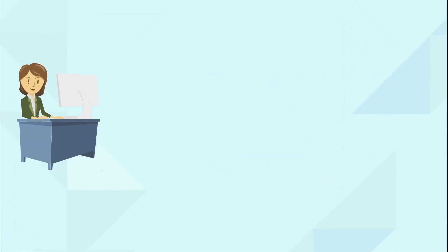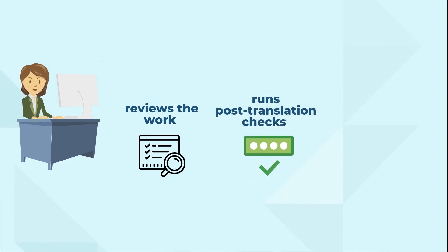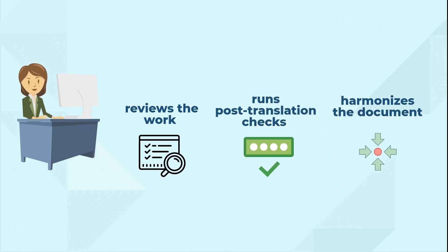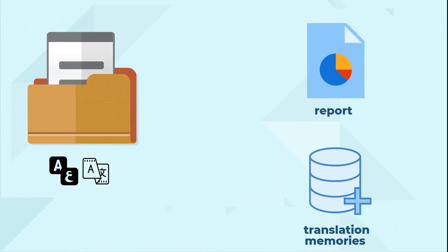The project manager at Capstan then reviews the work performed, runs a set of checks, and harmonizes the document. Finally, we deliver the translations along with a report and updated translation memories.